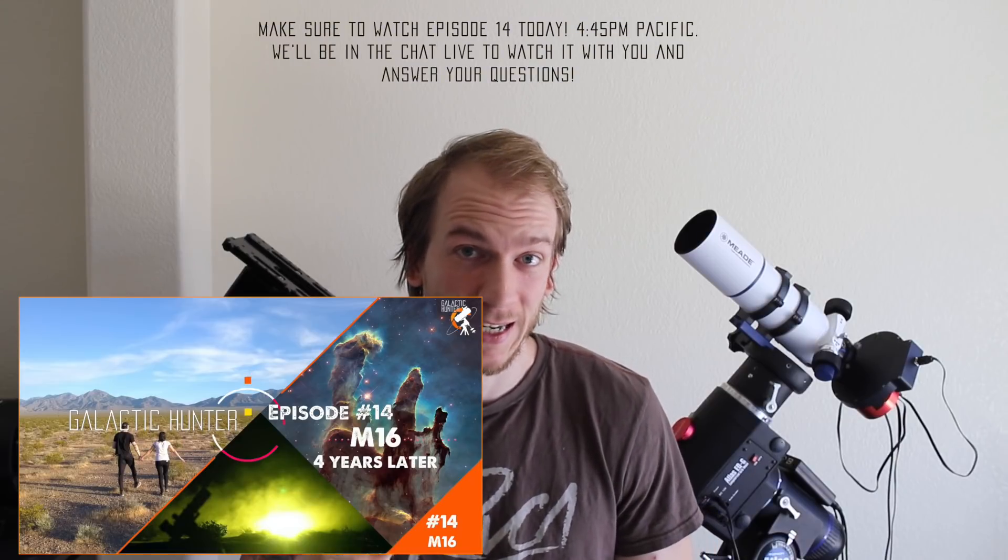Hey, what's up guys? I want to make a quick video, a very quick video, to give you five tips on how to find the comet that is visible right now in the sky.